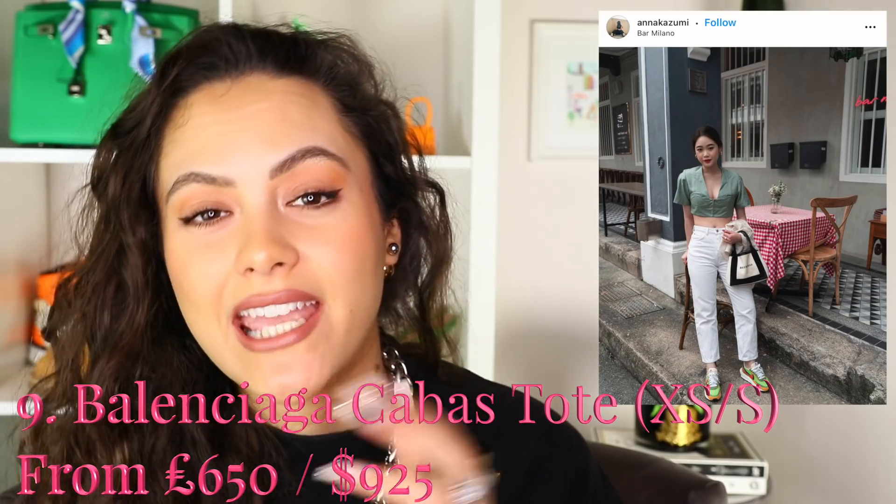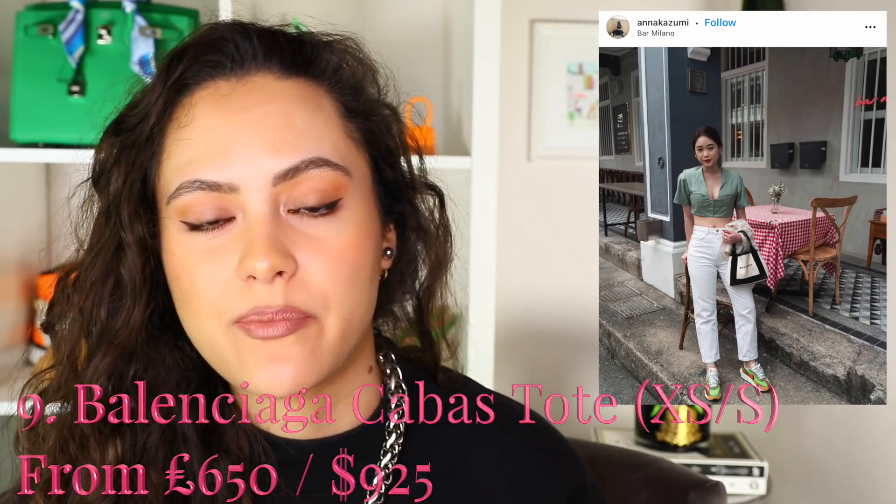Bag number nine is the Balenciaga Cabas Tote in the small or extra small size, because both come under budget. This is more of an everyday shopper bag — if you want something easy that you can just throw your stuff in and go. Little tote vibes, you can put your water in it and everything. It allows for more room than a camera bag style. I think this is a really great option, possibly more towards a summer vibe — very spacious and casual.